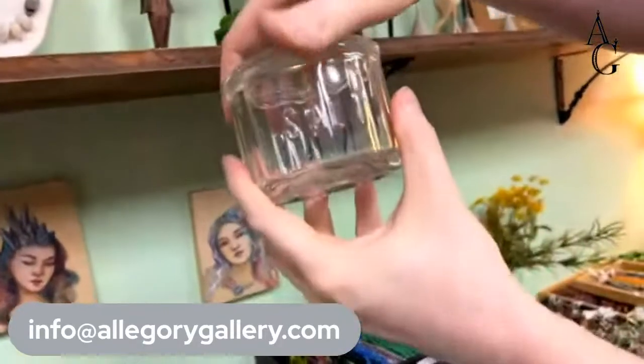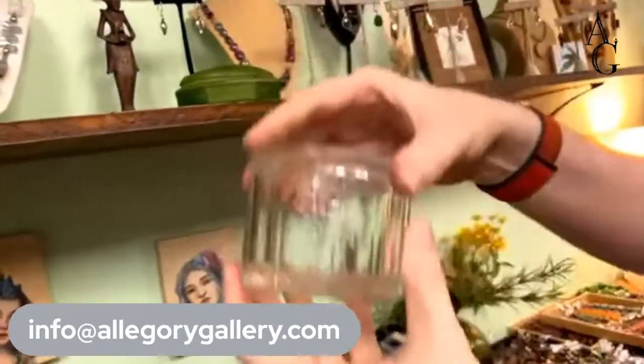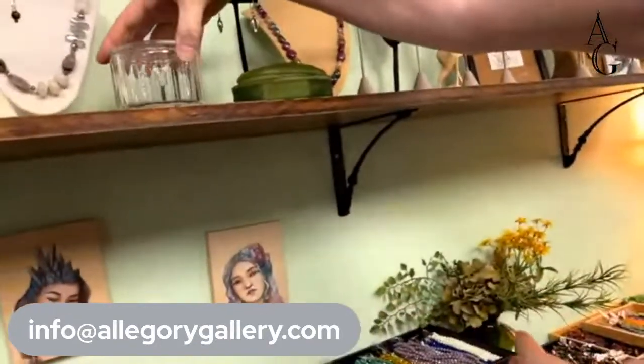Salt cellars! Those are fun — I love those. These are only $18.75. It says 'salt' on it in case you get confused with the sugar.